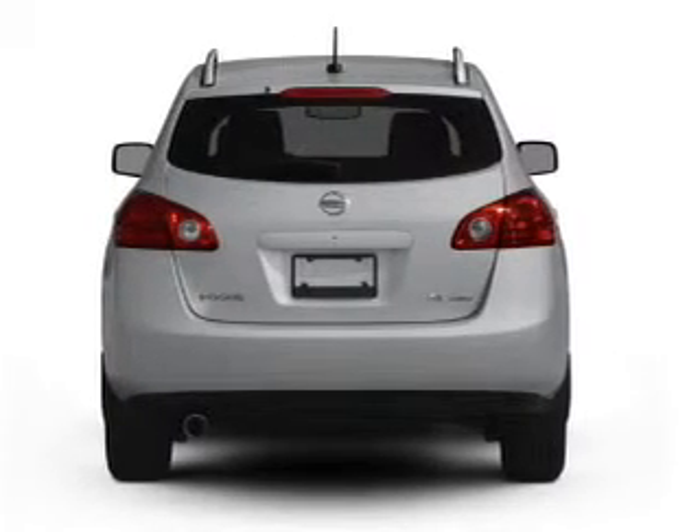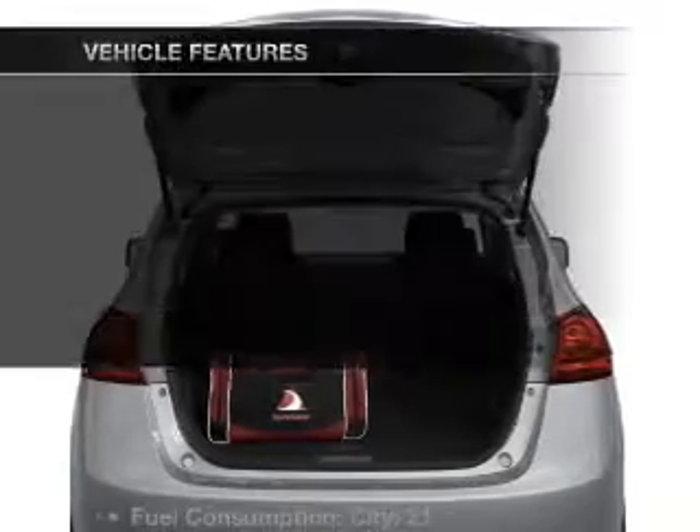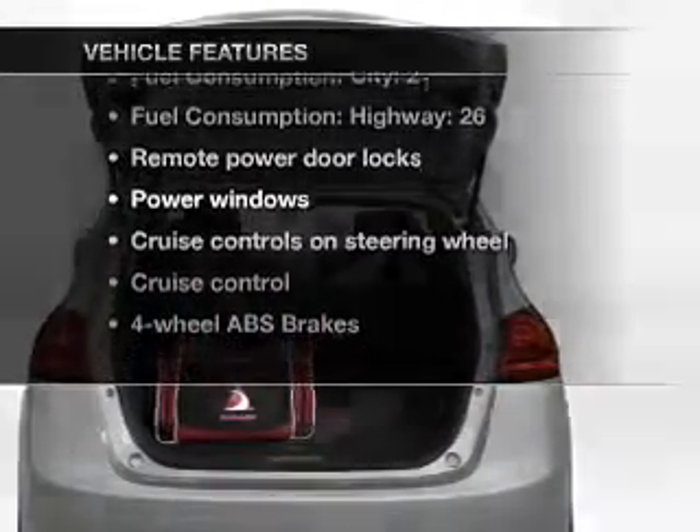premium wheels give a more luxurious look. You will appreciate the safety feature of anti-lock brakes. And with these notable features, you won't want to miss out on the opportunity to own this amazing ride.